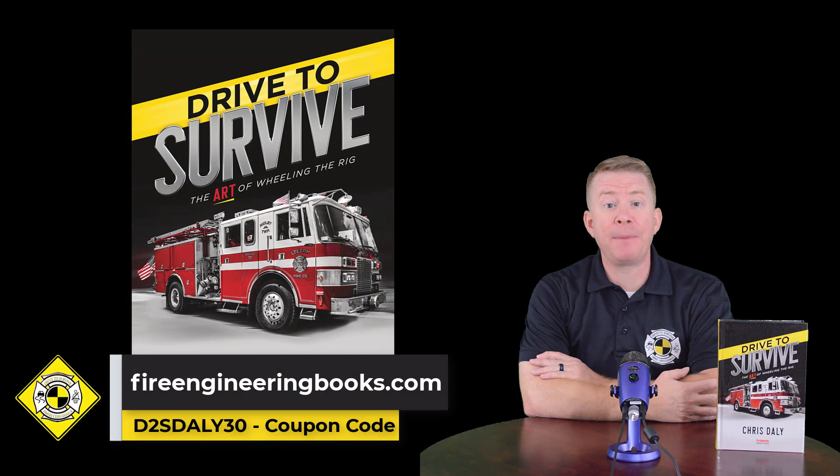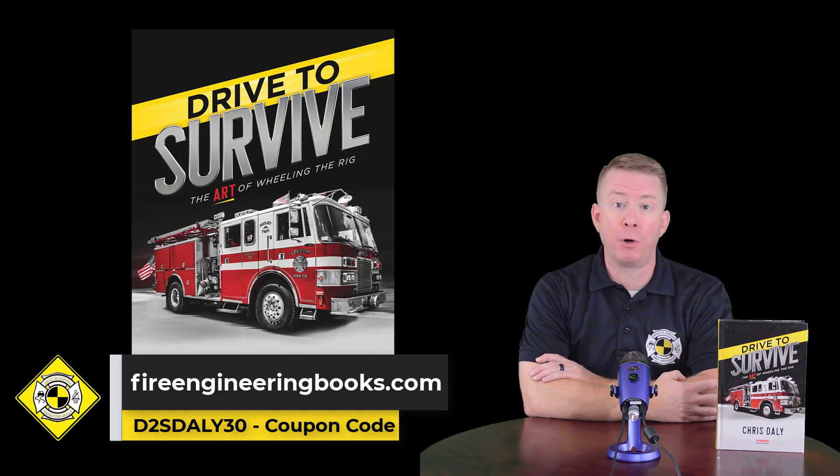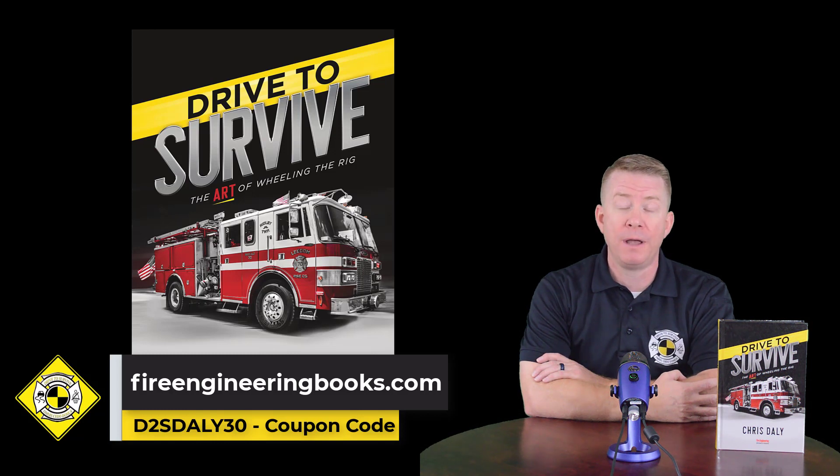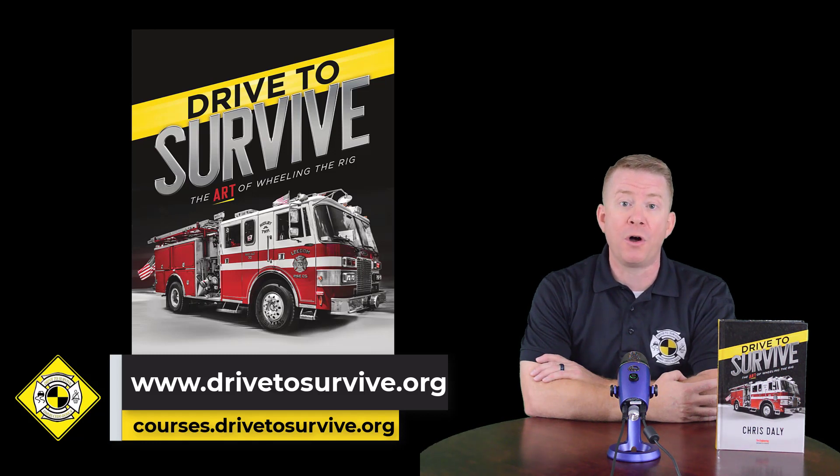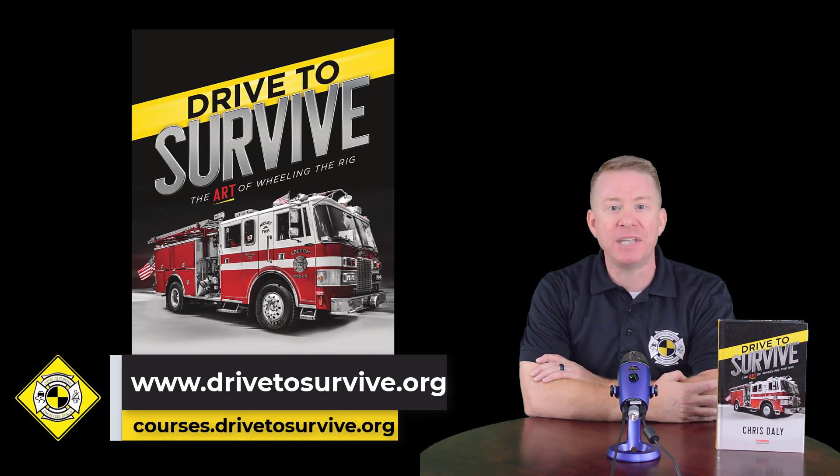For more information on this topic as well as other advanced topics related to emergency vehicle driver safety, I highly recommend you pick up a copy of my textbook from Fire Engineering Books and Videos — using the coupon code shown you can get 30% off your online order. I also recommend you go to www.drive2survive.org where you can get information on both in-person and virtual online classes. For those heading to FDIC, please stop by my four-hour or two-hour seminar where we'll be talking about these topics at length. Thanks for stopping by — buckle up, slow down, and think. Be safe out there.